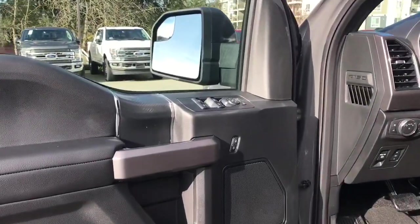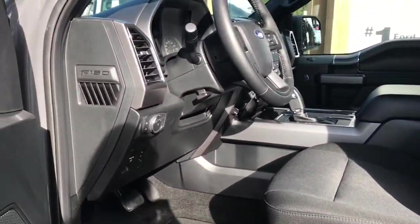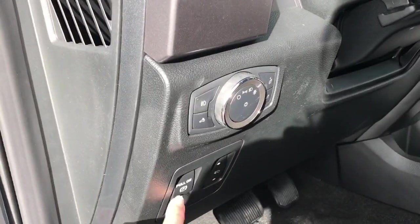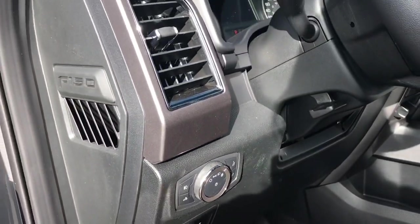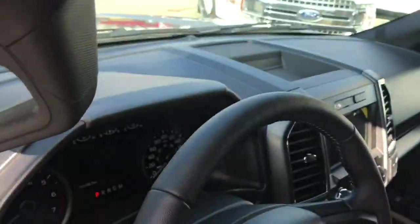There's a speaker in the door as well as power locks, windows, and mirrors. The driver's seat is powered with lumbar. Your electronic parking brake is located here, along with power pedals and lighting controls. With the aid of your running board and grab handle, it's easy to get in.